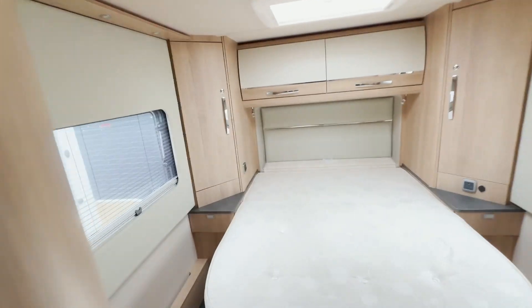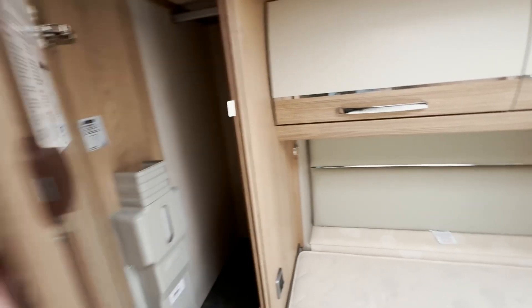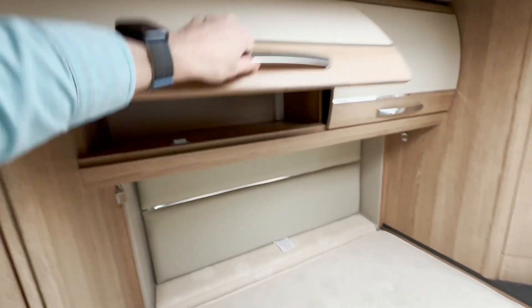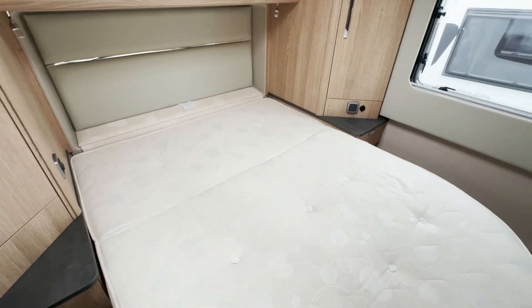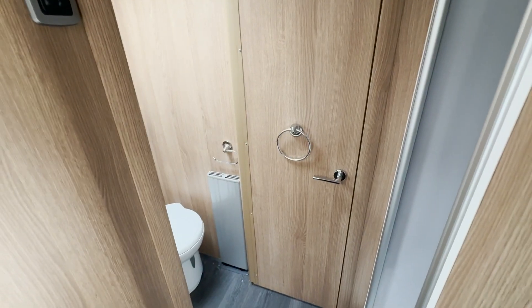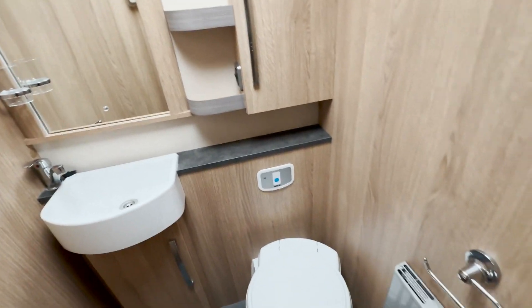Coming to the back, you get an island bed with lockers and wardrobes. The Aldi wet heating system is in this one, along with a space for your TV. There's a longer double bed in this Comanche with nice leather surrounds that match the leather seats. Across the middle you get a nice tall shower — very spacious. And then you get a washroom with a nice sink.